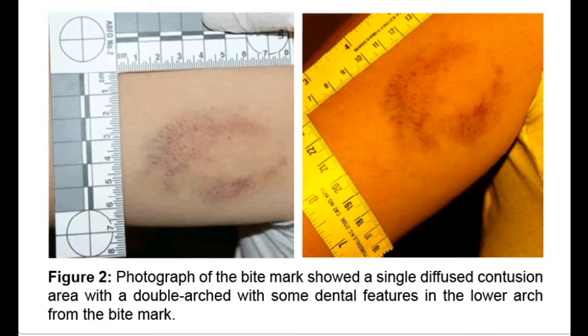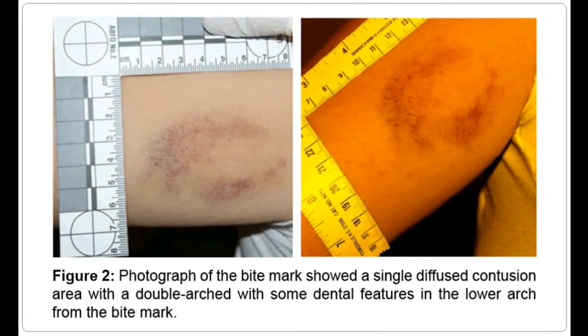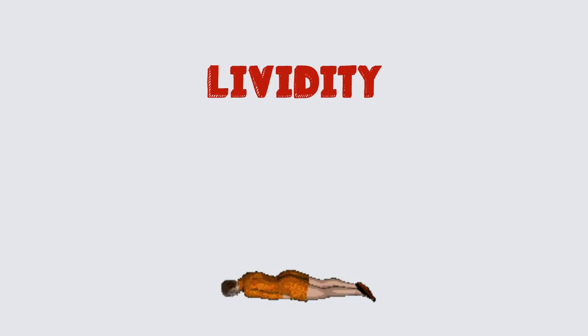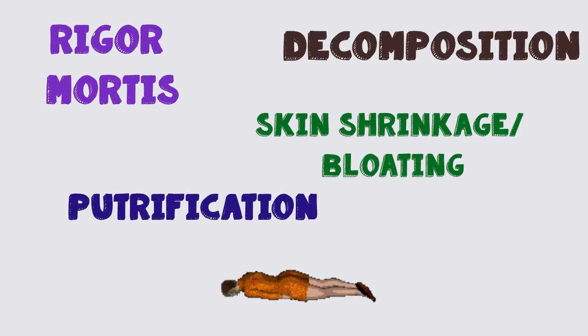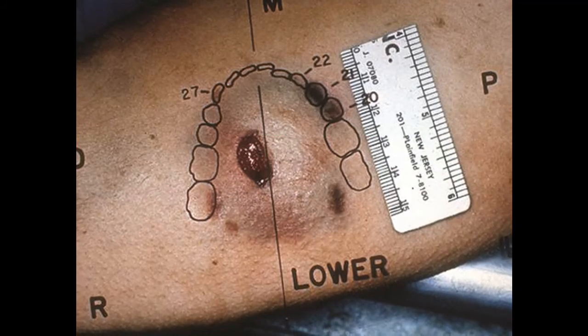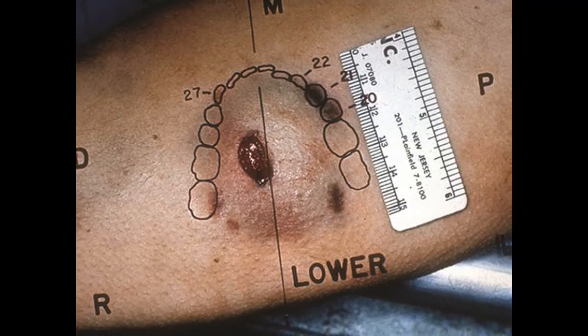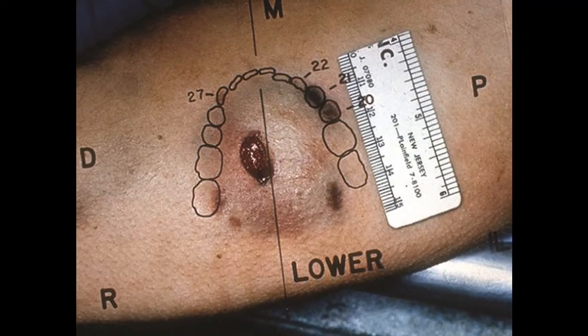The bruising left from a bite mark can become distorted due to changes in the body's position after being bitten, because the bruising diffuses into the surrounding tissue, which can become worse as the wound swells or if it becomes infected. In a deceased victim, lividity, or the settling of blood after death, can also alter or hide the appearance of a bite mark. The natural processes that occur after death can further distort any marks left on the body, including decomposition, putrefaction, shrinkage or bloating of the skin, and rigor mortis. Any distortion will likely affect how detailed the transfer of the biter's dentition into the skin is, potentially resulting in inaccurate measurements and misleading pattern interpretation by the forensic odontologists.